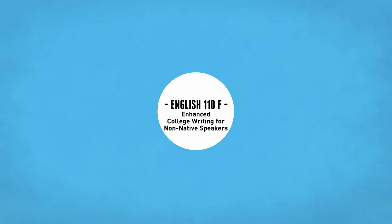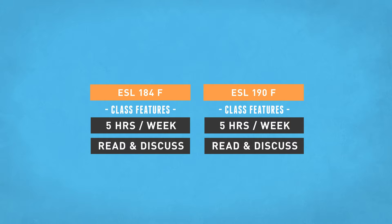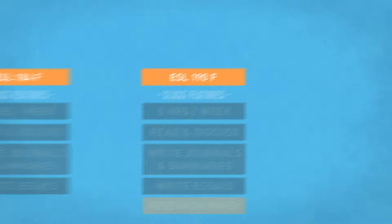Most students begin in one of our transferable courses, ESL 184 or ESL 190, which meet for five hours a week. In these classes, students will read and discuss academic articles, write journals and summaries, and complete and revise essays of increasing length and difficulty, including a research paper in ESL 190. Students who complete ESL 190 are well prepared for English 100, 101, or 110.